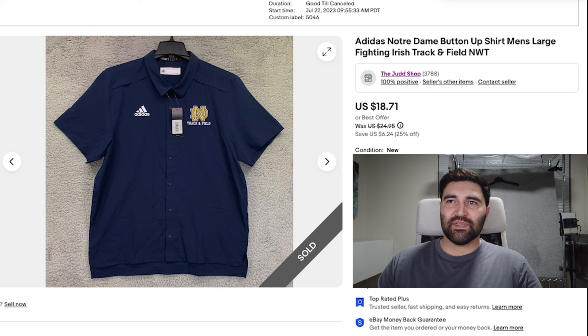Number three — an item that didn't sell very quickly — was this Adidas Notre Dame button-up in a men's large. This one was embroidered with the logo but it also said track and field on it, which is probably what made it sit around so long. Even though it was new with tags, the track and field embroidery makes it a lot more niche. If this just had a Notre Dame embroidery it probably would have sold a lot quicker and for more money. This sold in about a year and a half for the full sale price of $18.71 plus shipping, on my 25% off sale.